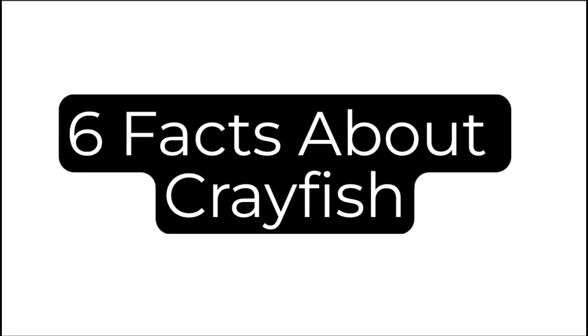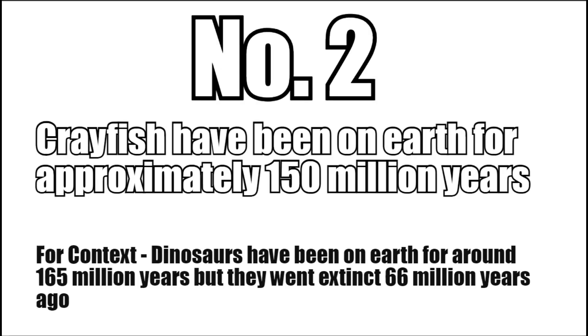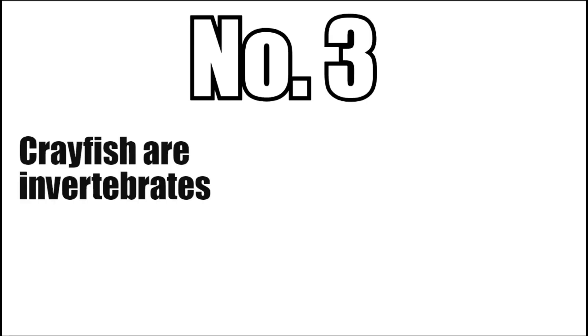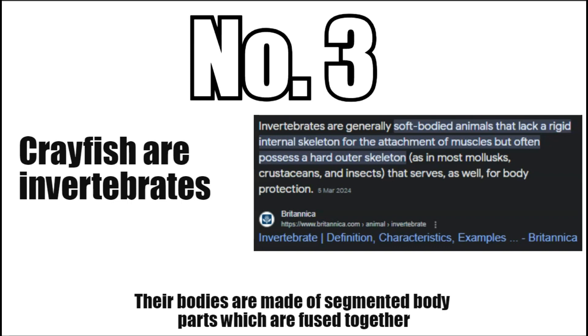Six facts about crayfish. One: native crayfish like calcium-rich waters. Two: crayfish have been on earth for approximately 150 million years. Three: crayfish are invertebrates so they don't have a main body spine. Their bodies are made out of segmented body parts that are fused together.